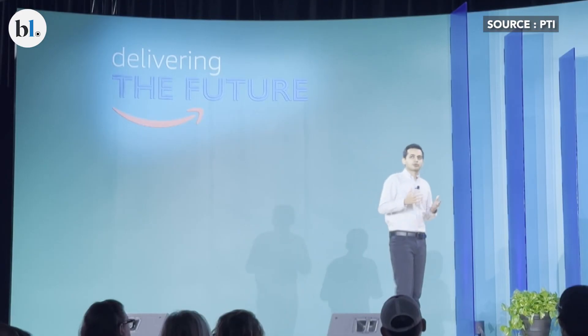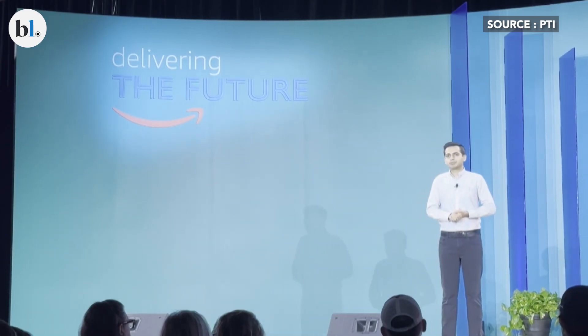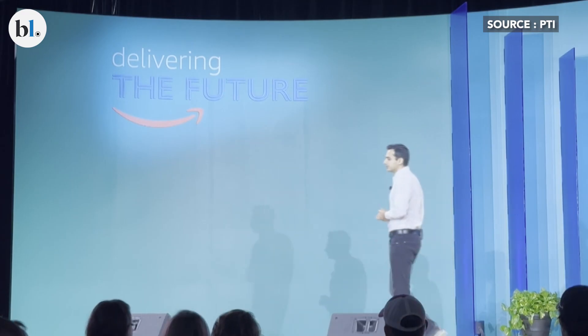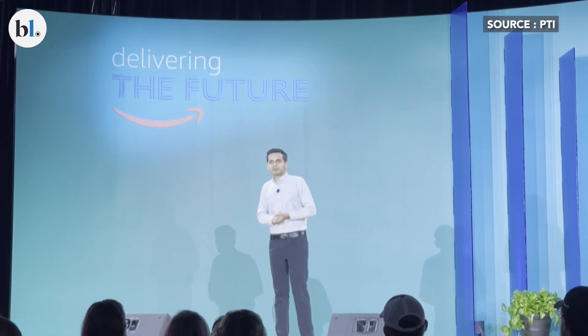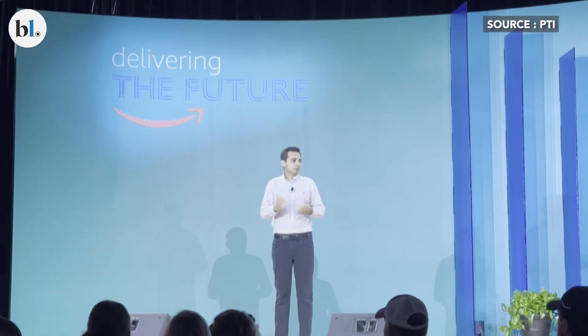To understand how transformative AI and robotics has been in how we operate, I thought I'd start with a little bit of history. After we first started selling books in 1995, it actually took us a few years to launch our first fulfillment center. And as you can imagine, at that time, everything in our building was manual.